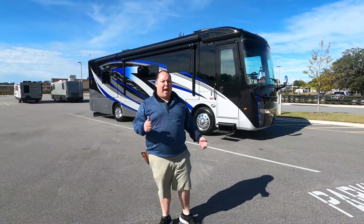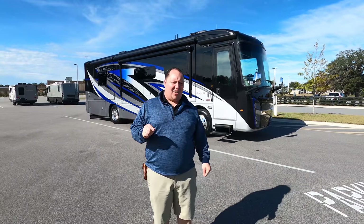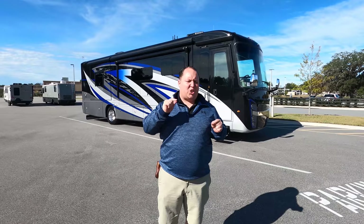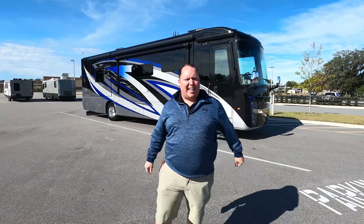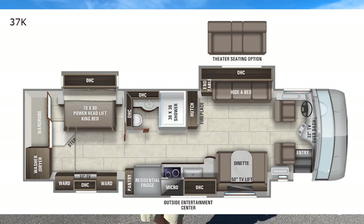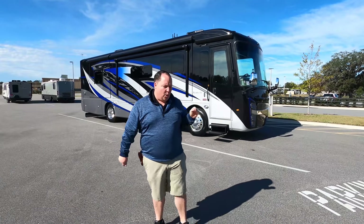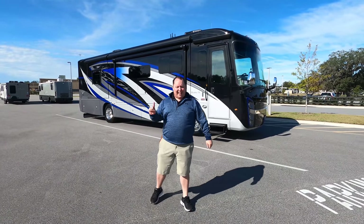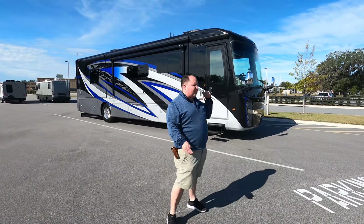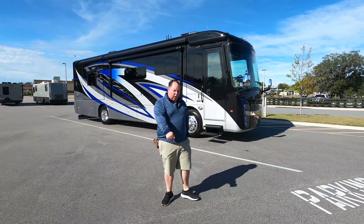Hey everyone, I'm Matt, welcome back to another video. Today I am super excited — we're taking a look at a very small, compact but still super luxury Class A diesel pusher. This is a 2021 Integra Coach Riata XL, model 37K. We're going to look at the outside features first, then the inside features, then give you three things we love about the Riata XL and three things we dislike about it.